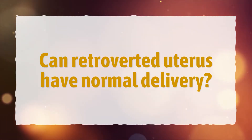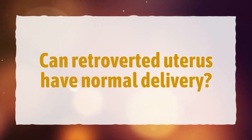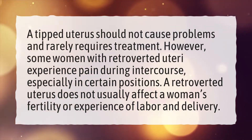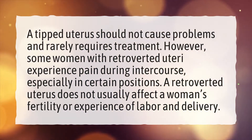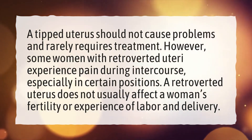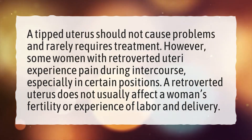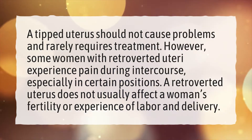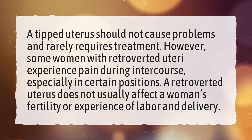Can retroverted uterus have normal delivery? A tipped uterus should not cause problems and rarely requires treatment. However, some women with retroverted uteri experience pain during intercourse, especially in certain positions. A retroverted uterus does not usually affect a woman's fertility or experience of labor and delivery.